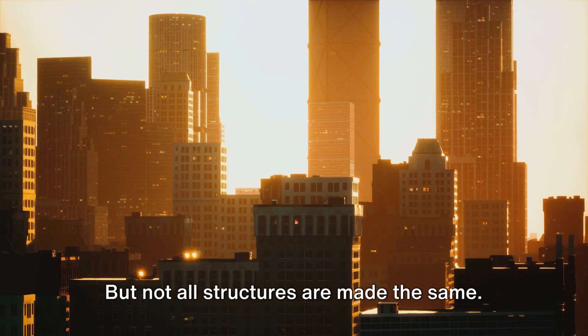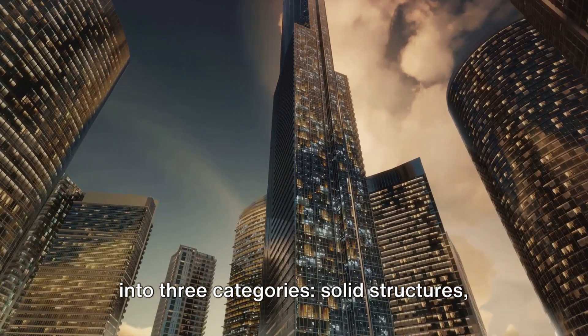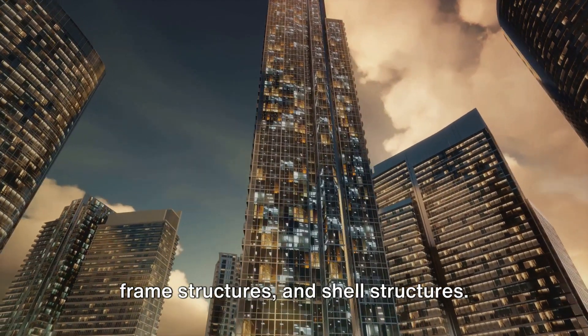But not all structures are made the same. They can be broadly classified into three categories: solid structures, frame structures, and shell structures.